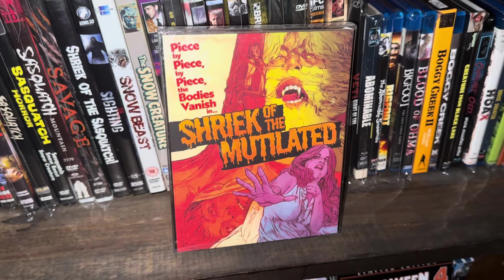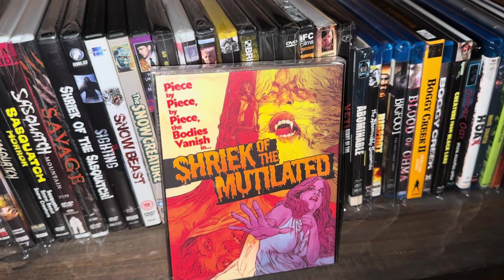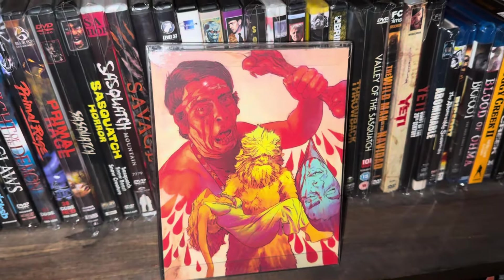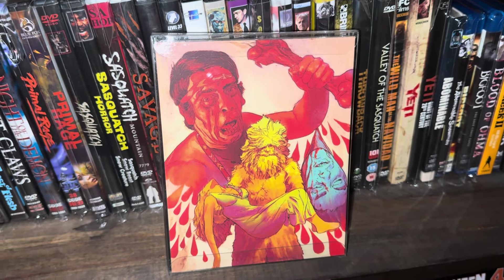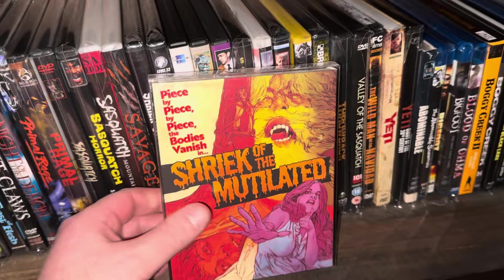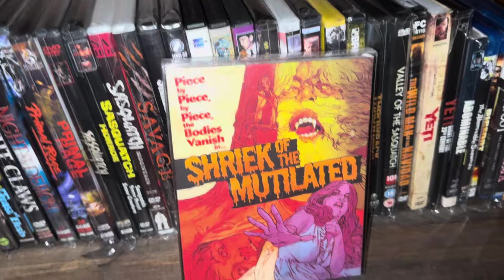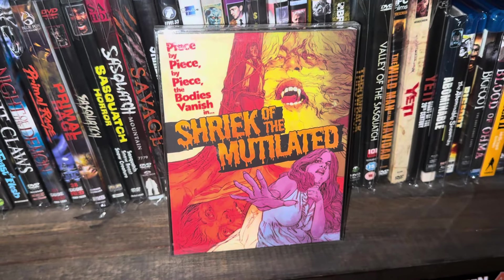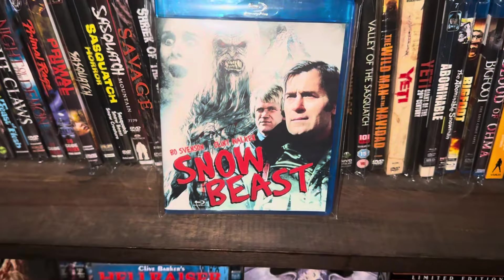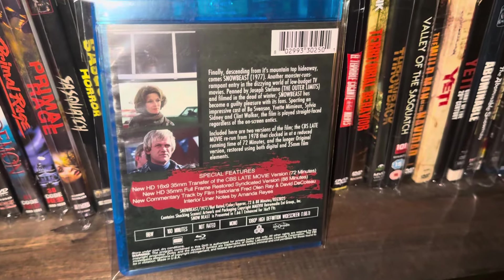The next one up is a Vinegar Syndrome release — the movie's not bad, a little better than middle of the road. There's a scene where Bigfoot is making friends with a female, kind of forcefully — he's forcefully becoming friends with her but she doesn't really want to be his friend — you know what I'm saying. And the next one here is called Snow Beast — I think it was a made-for-TV movie from the 70s, 1977. This was put out by Retro Media; the Blu-ray is all region.